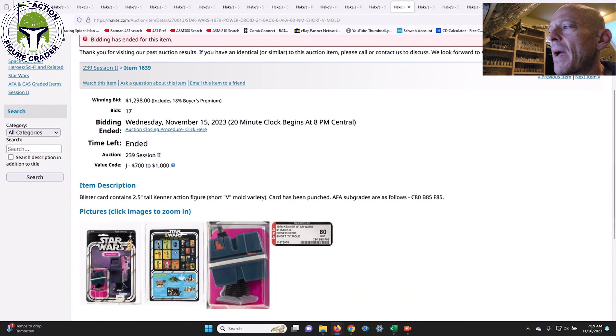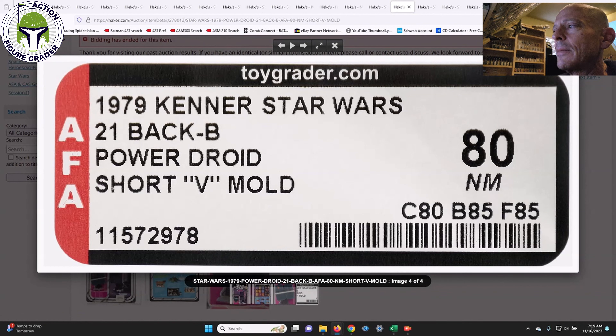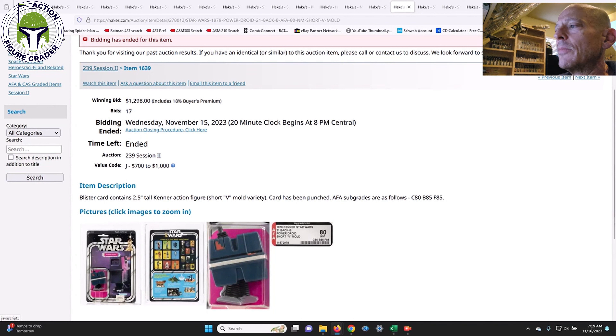Next was a 21-Back B Power Droid — recently graded by AFA, you can tell because it says 'short V mold' on the label, something they just started doing. It was punched with a price sticker, AFA 80, and sold for $1,298. I thought the value code was a little low on this one — the Power Droid tends to command a slight premium relative to the Death Star Droid and R5-D4 on these early 20 and 21 backs. Probably in line with market, an underestimate by Hakes.